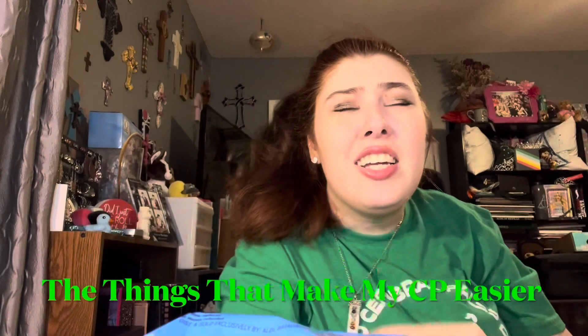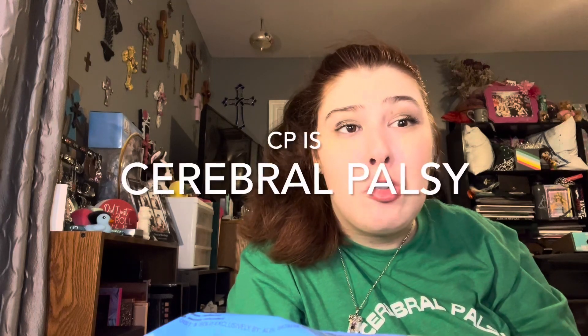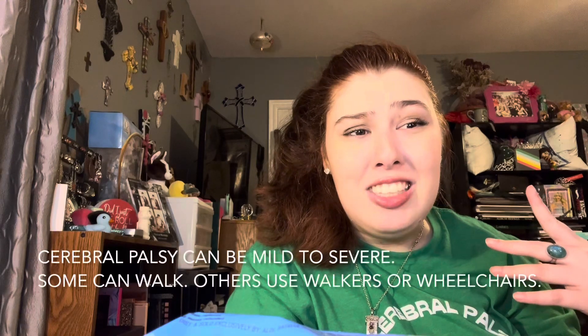Hi guys, it's Lindsay, and today's video is going to be the things that make my CP easier. CP stands for Cerebral Palsy. In my particular case, mine affects the corpus callosum, which is the part of the brain that controls muscle movement, and mine is not fully formed, and what is formed is damaged. As a result of that, I do use a wheelchair and I cannot walk.